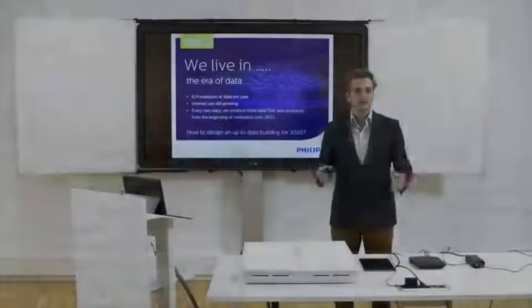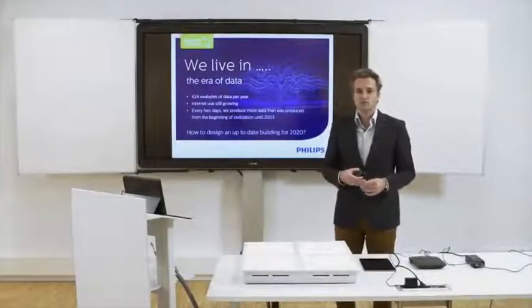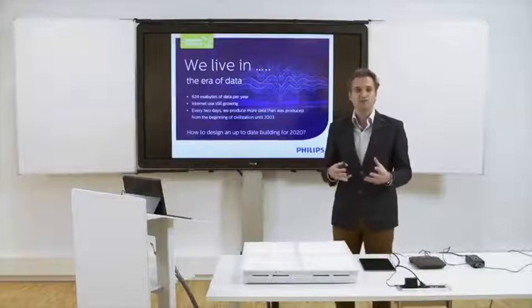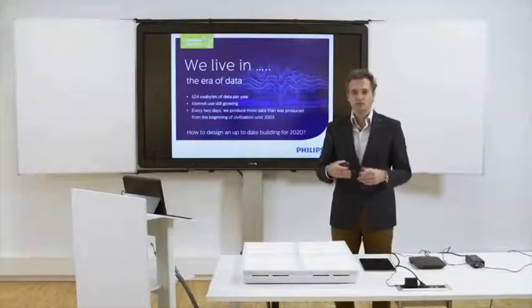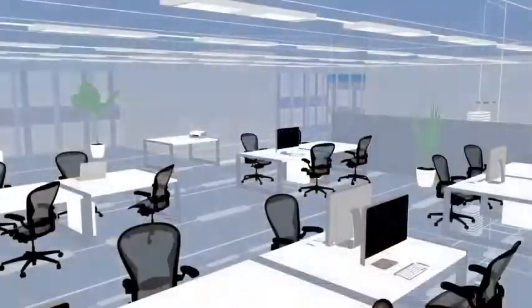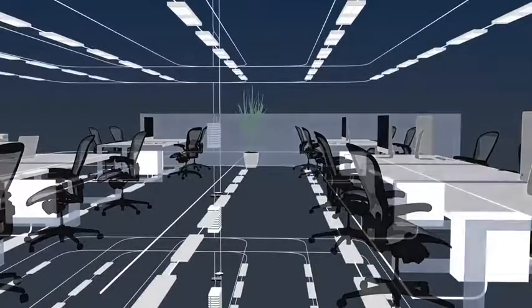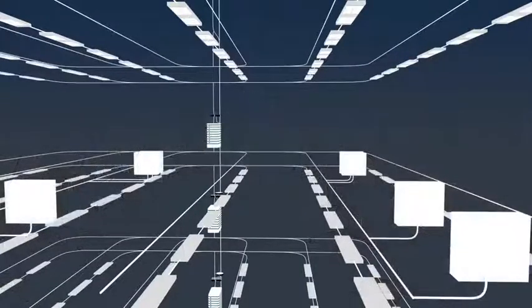How can we help real estate structures, commercial buildings, to stay adequate and relevant to this new world, if it comes to communication? So how do you keep that design of the building up to date? Can we do something with our digital ceiling infrastructure to help buildings to become adaptable to these future needs?